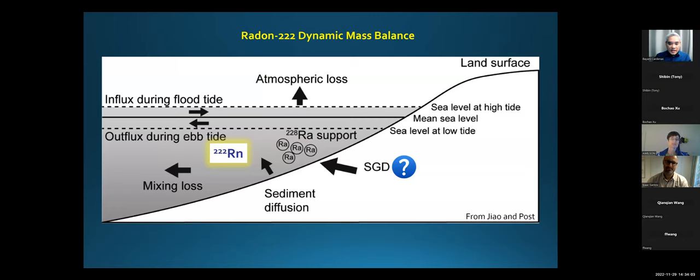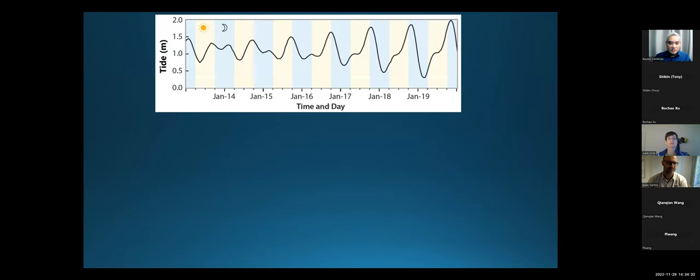Roger did some radon time series. If you quantify all sources and sinks of radon and you're left with one term unknown, which is SGD in your radon mass balance for a coastal tidal wedge, you're able to solve for that one unknown term — which is SGD through time. This is the tide over about a couple of weeks in January, and we can see day and night cycles. We went from a neap tide to spring tide over this week.